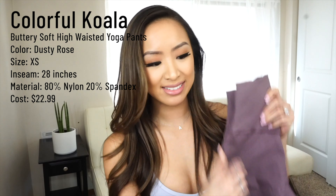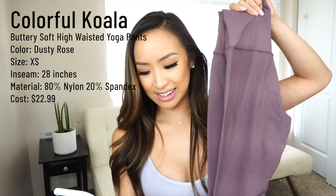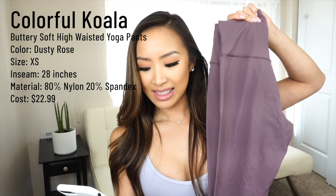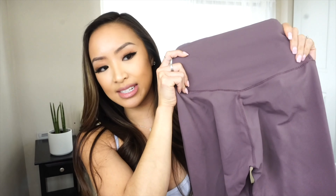This pair of leggings are the Colorful Koalas, also from Amazon. They are called Buttery Soft High-Waisted Yoga Pants in the Dusty Rose color. I got these in an X-small as well. They are 28 inches, equivalent to a full-length legging. The material is 80% nylon and 25% spandex, and these are also $22.99. This style also imitates the Aligns — it has the same thick waistband, V-dip in the back, double gusset crotch, and a little pocket.